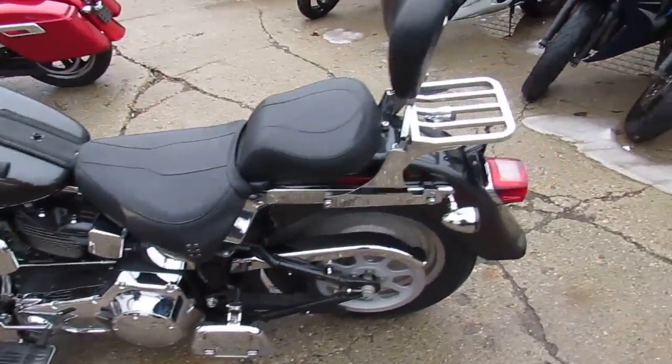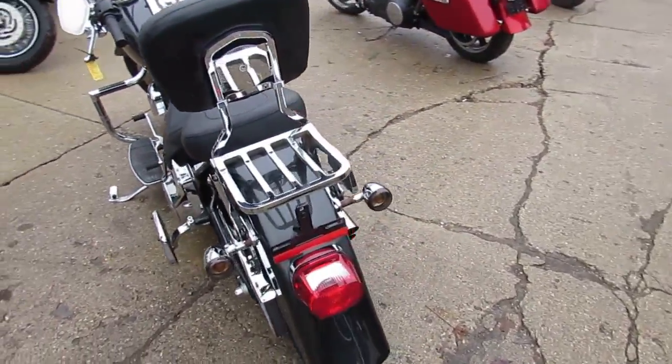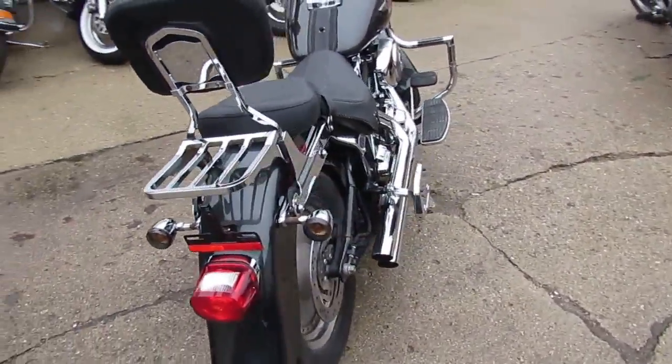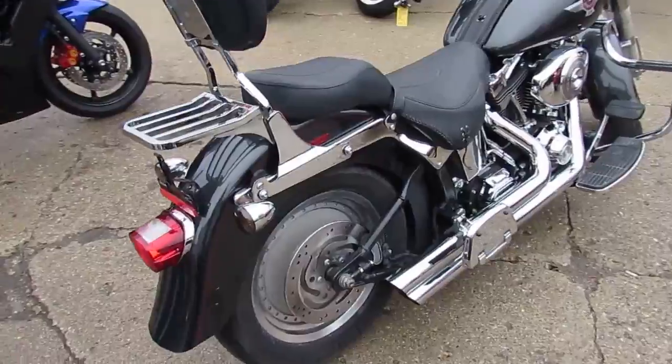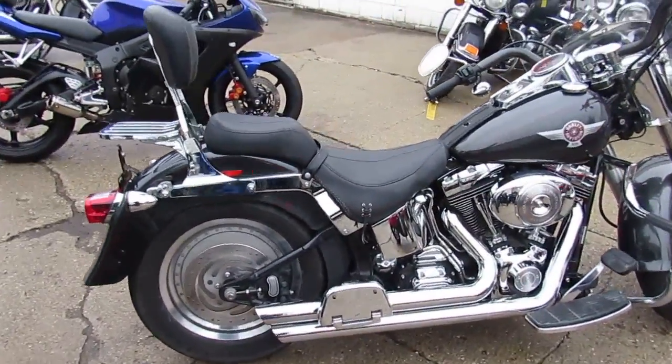Hey guys, it's ApprovalPowerSports.com here. Today we got a used Harley-Davidson Fatboy for sale. Only $7,500. Look at the miles on this one guys — only 16,968 miles on this one-owner Black Pearl Fatboy.